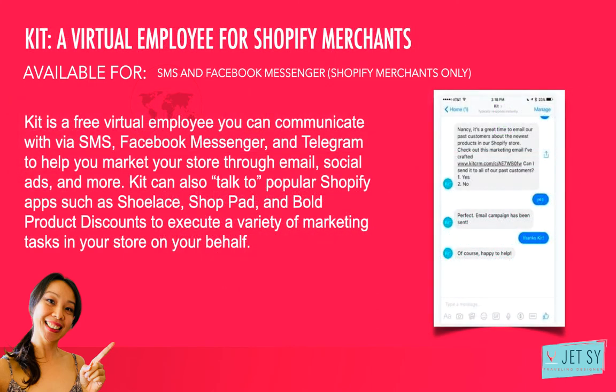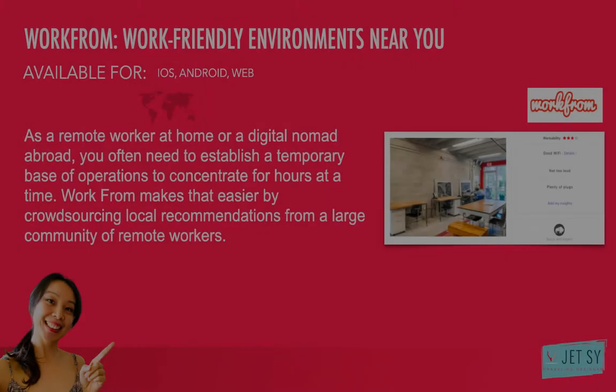Number nine: Kit — a virtual employee for Shopify merchants. Many Shopify merchants work remotely as solopreneurs or one-person teams because technology and a growing freelance economy enables them to do so. But when there's always something to do, it doesn't hurt to have an extra pair of hands, especially if they're free to hire. Kit is a free virtual employee you can communicate with via SMS, Facebook Messenger, and Telegram to help you market your store through email, social ads, and more. Kit can also talk to popular Shopify apps such as Shillace, ShopHead, and Bold Product Discounts to execute a variety of marketing tasks in your store on your behalf — set an abandoned cart email or run a Facebook ad to promote a newly added product. Kit is at your command. It's available for SMS and Facebook Messenger — Shopify merchants only.